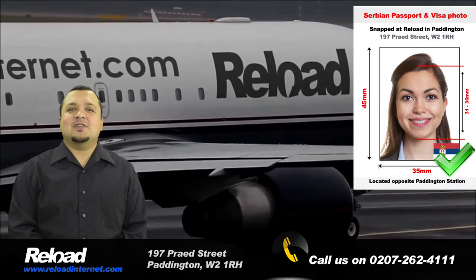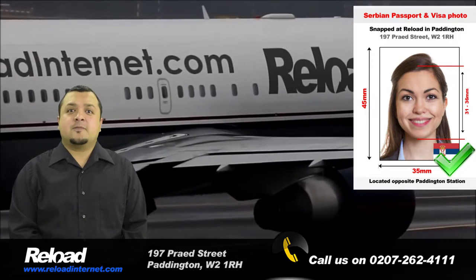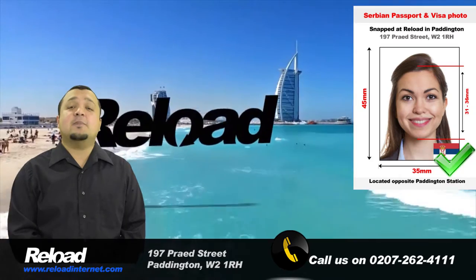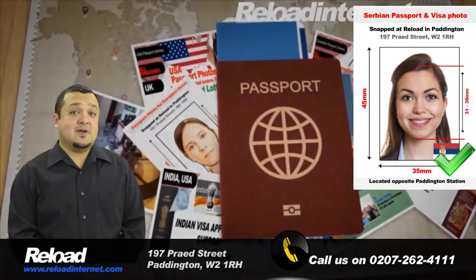Don't take the chance with your application being declined due to an error with the photograph. Come to Reload Internet where we can eliminate any possibility of this happening. Have your Serbian passport and visa photos done right! Thank you.